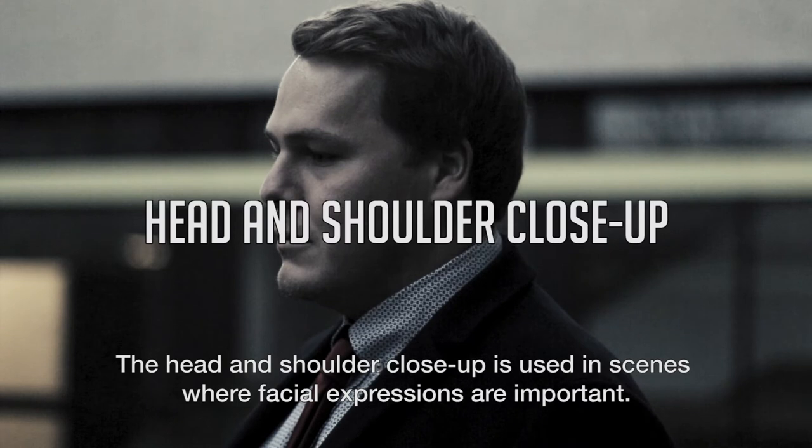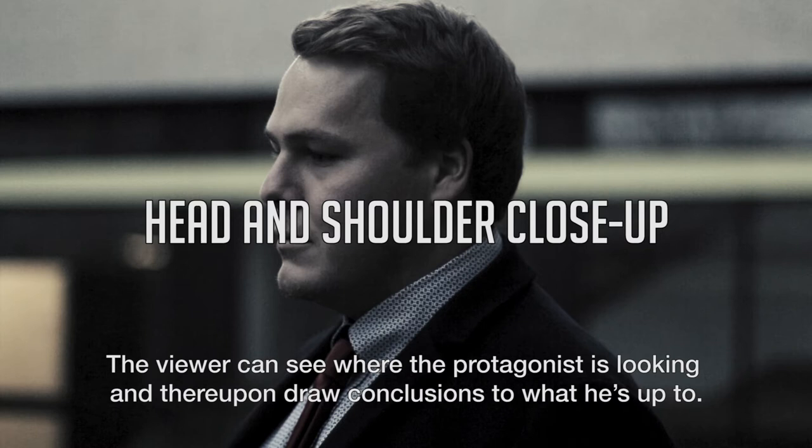The head and shoulder close up is used in scenes where facial expressions are important. The viewer can see where the protagonist is looking and thereupon draw conclusions to what he's up to.